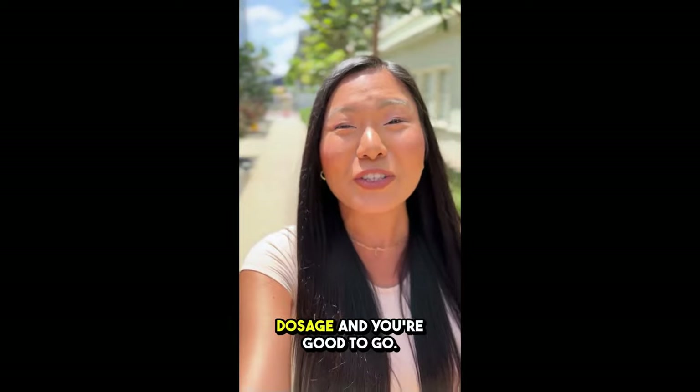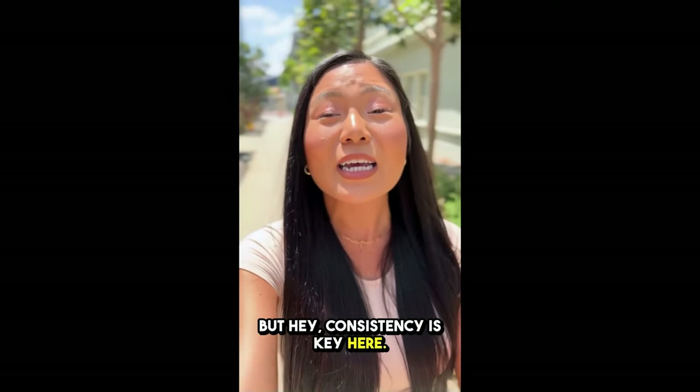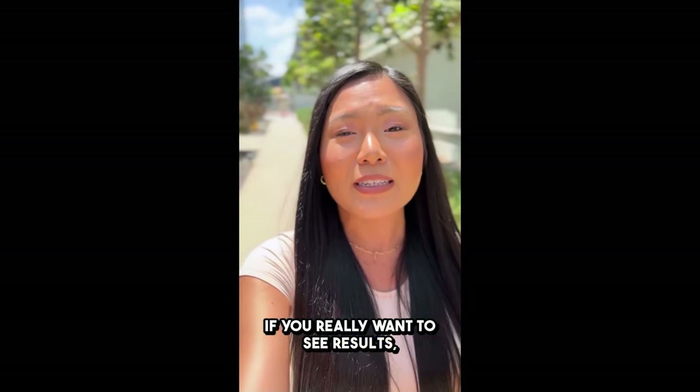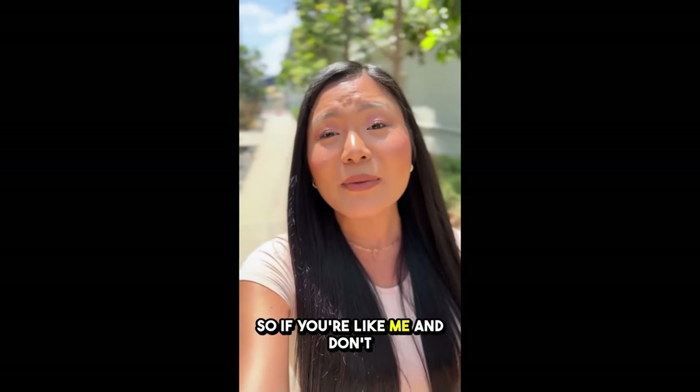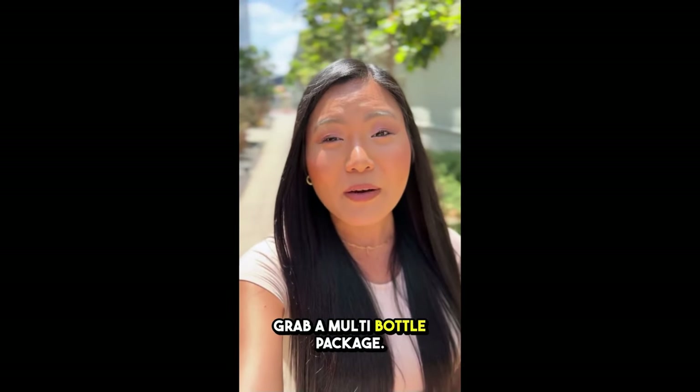Just follow the recommended dosage and you're good to go. But consistency is key here — if you really want to see results, it's best to stick with it for at least three to six months. So if you don't want to risk running out, grab a multi-bottle package.